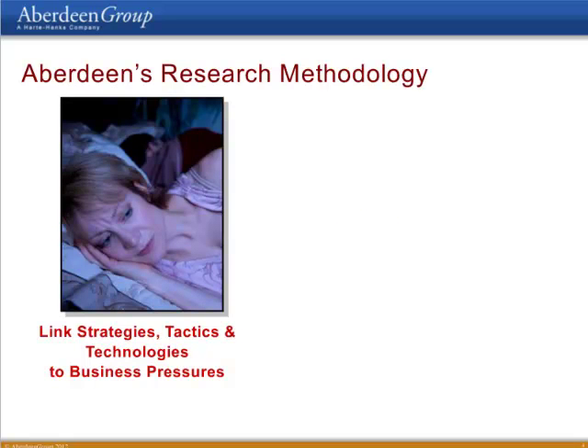So firstly, the research methodology. There are a couple of things that make Aberdeen different from other research firms. First of all, all our research findings are based on facts that we draw from end-user communities of technology users. The business intelligence practice alone has collected data from over 7,000 companies in the last couple of years.